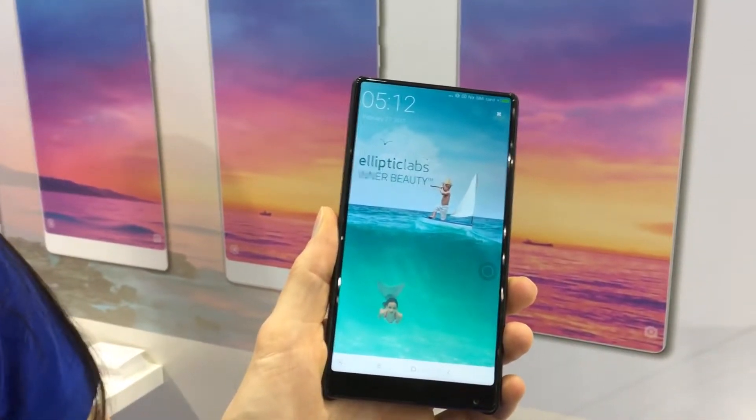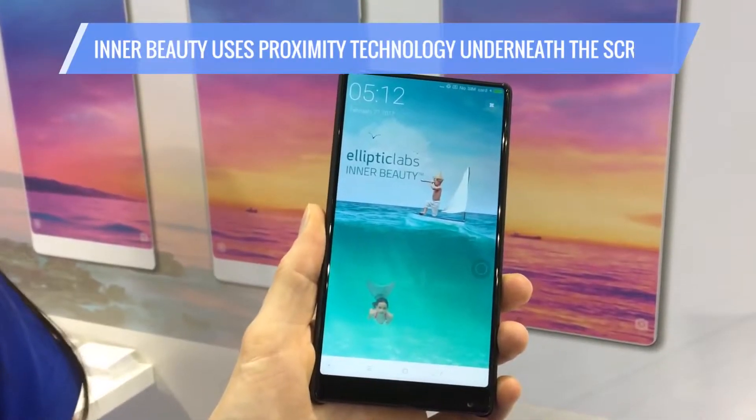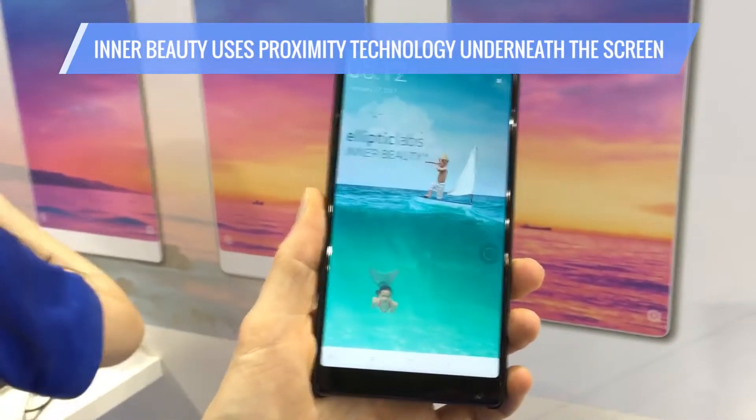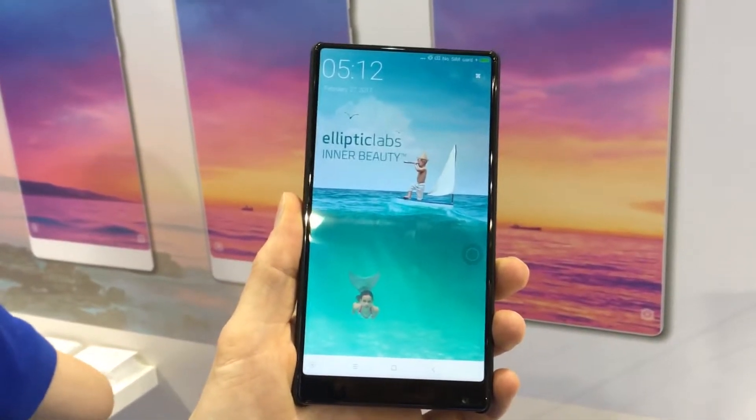Last year, Elliptic Labs made a splash with Inner Beauty. That's the technology that basically gets rid of those ugly air holes on your phone and uses proximity technology to know when you're picking up the phone to make a call. It allows the sensor to basically go under the screen.